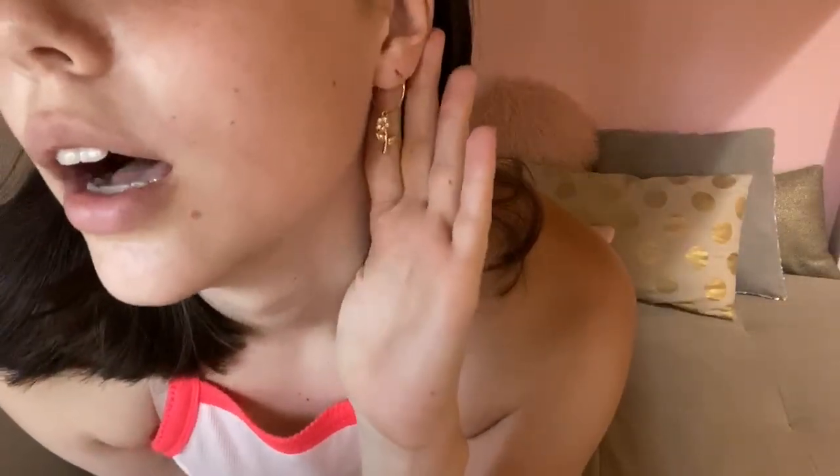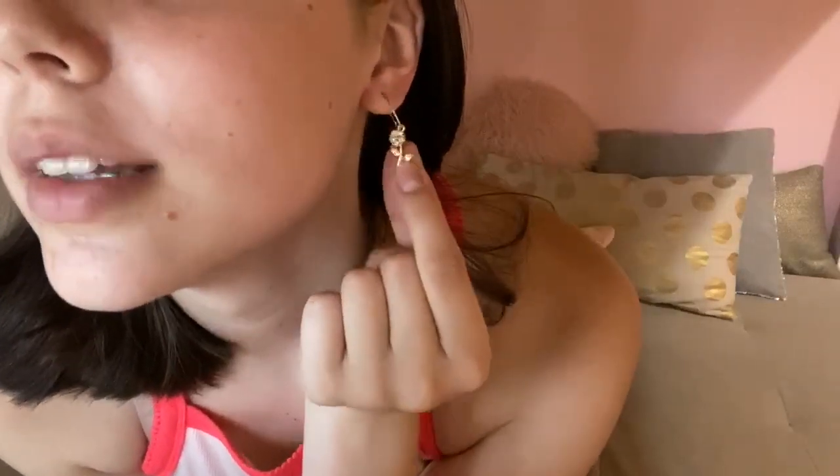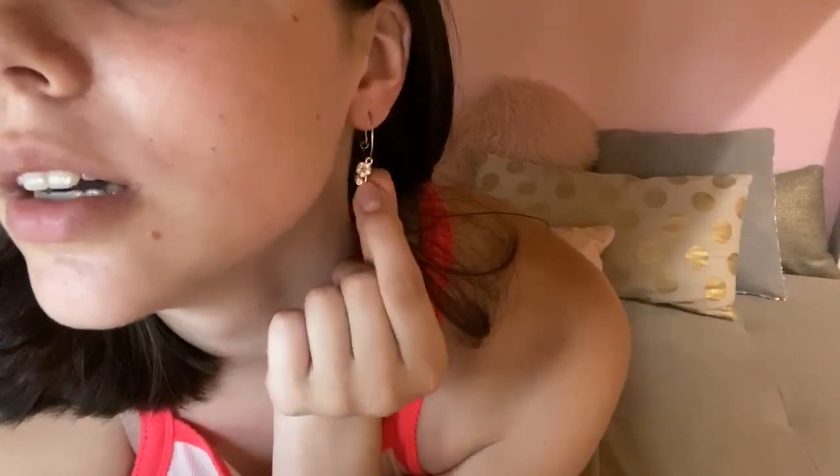I also have on another one of the options from that earring pack — these are the flower ones. So that's one of the other earring options from the $6 pack.